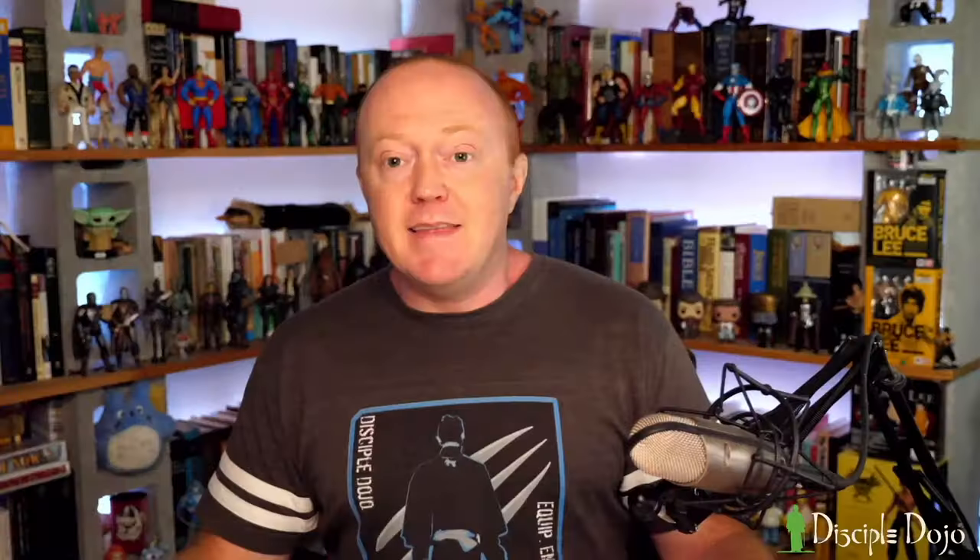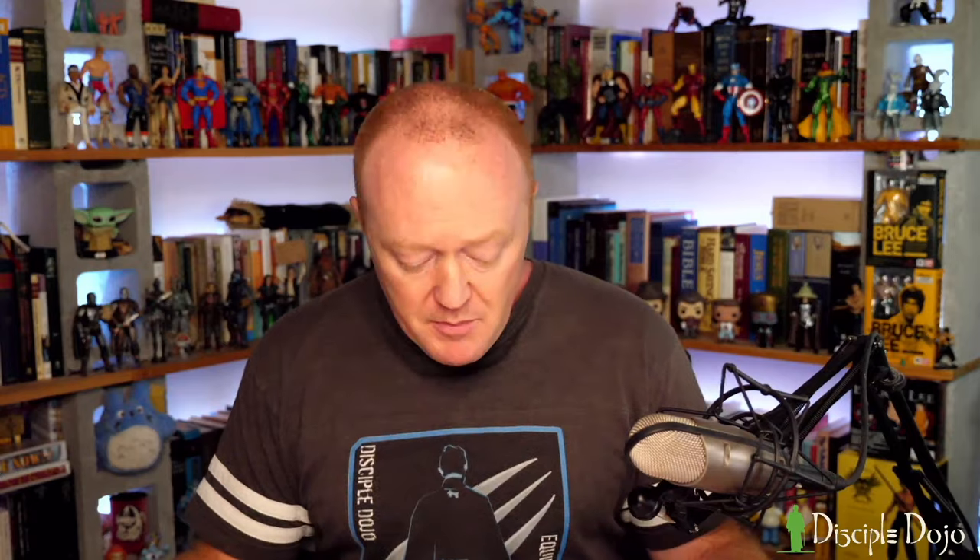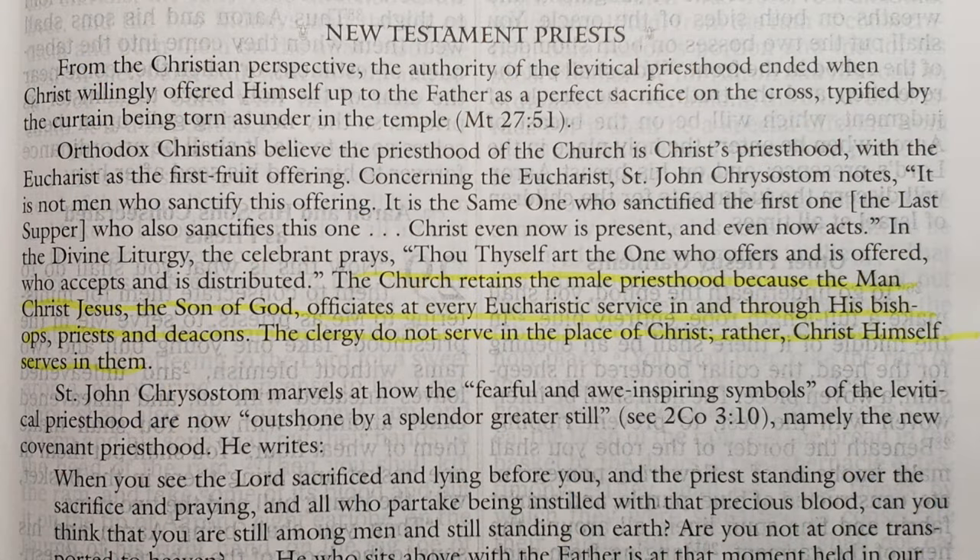On page 101 there's another essay worth reading: 'The Priesthood, Hebrew and Christian,' explaining why the Orthodox Church still has priests even though the priesthood was an Old Testament institution. They sum it up: 'The church retains the male priesthood because the man Christ Jesus, the Son of God, officiates at every Eucharistic service in and through his bishops, priests, and deacons. The clergy do not serve in the place of Christ — rather, Christ himself serves in them.' Whether you find this convincing will depend on your prior view of whether 'priest' is an acceptable title for New Testament clergy.